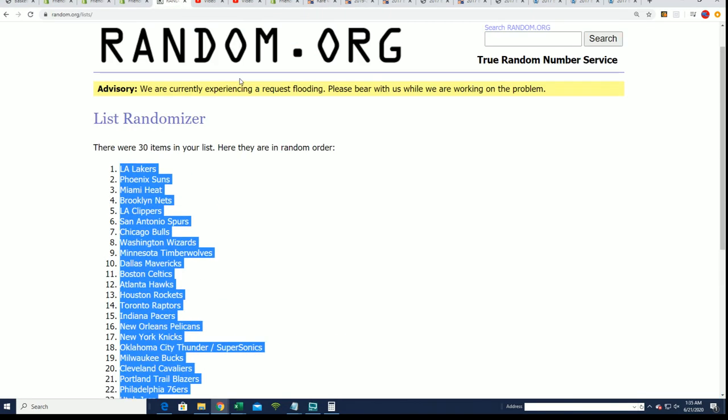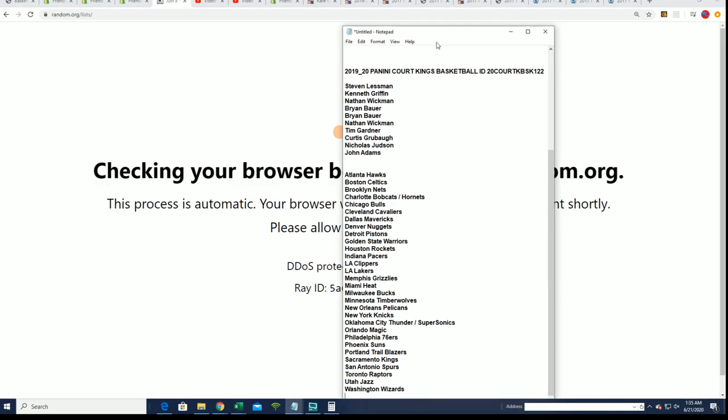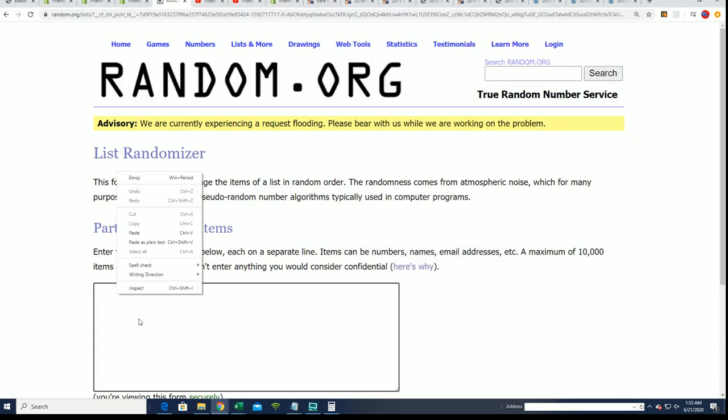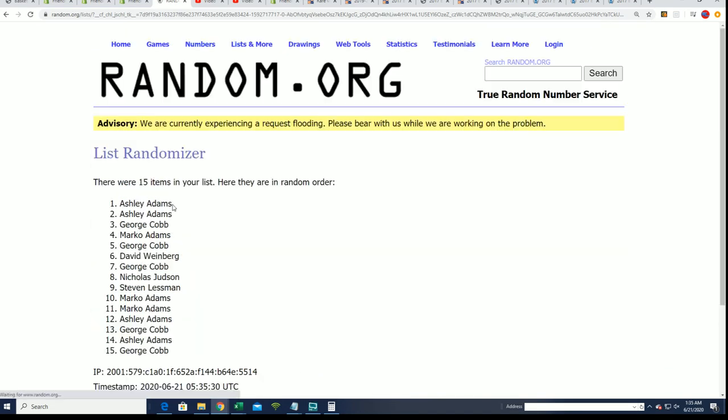We're looking for the top five to come out of our filler. Good luck being in the top five and making it into the break for a third of the price, seven times through.